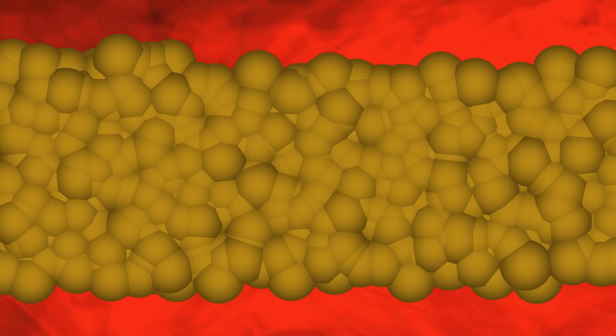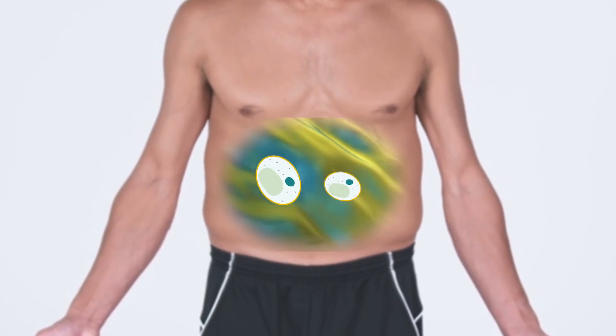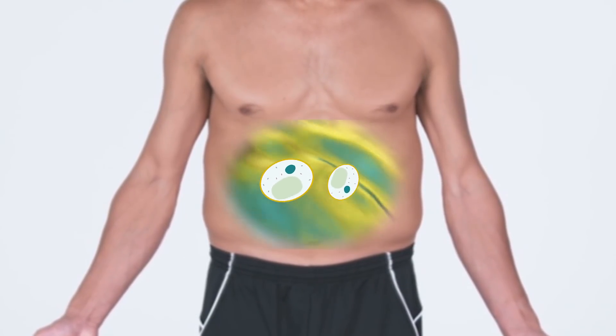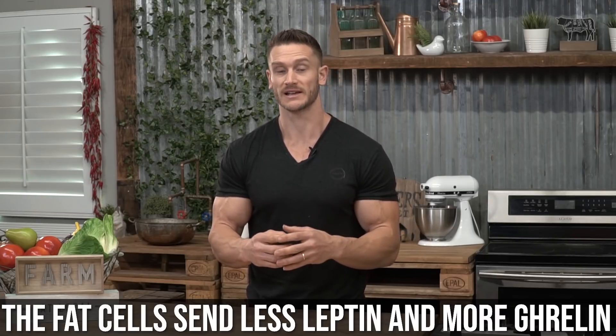Then we have the fat cell side of things. You may not have known this, but fat cells don't really multiply unless under specific circumstances. Fat cells either shrink or they enlarge. Generally speaking, we're set with a number of fat cells from adolescence. When we gain fat, those fat cells just get bigger and bigger, and when we lose weight, they shrink. What's interesting is that smaller fat cells tend to signal us to be more hungry — they send less leptin and more ghrelin, telling us to eat more because they want to grow.